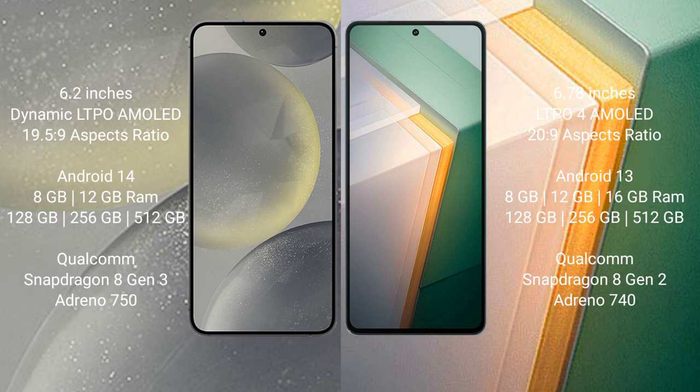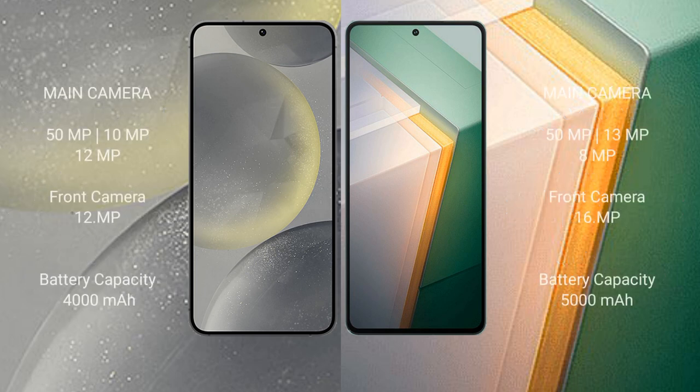Samsung Galaxy S24 runs on the Android 14 operating system. Vivo iQOO 11 runs on the Android 13 operating system.